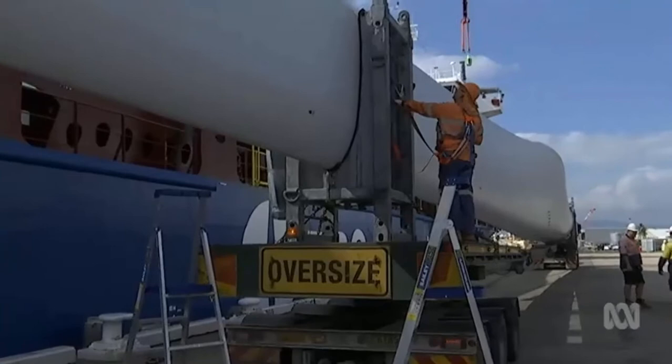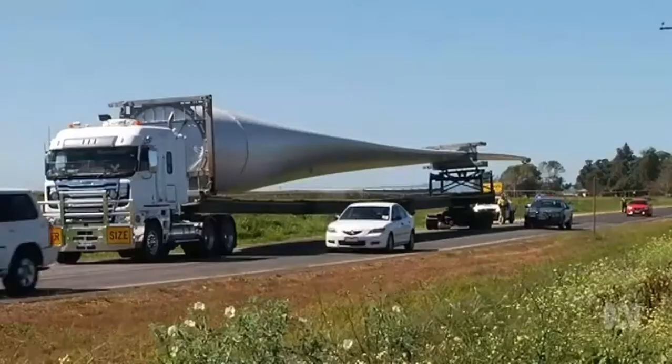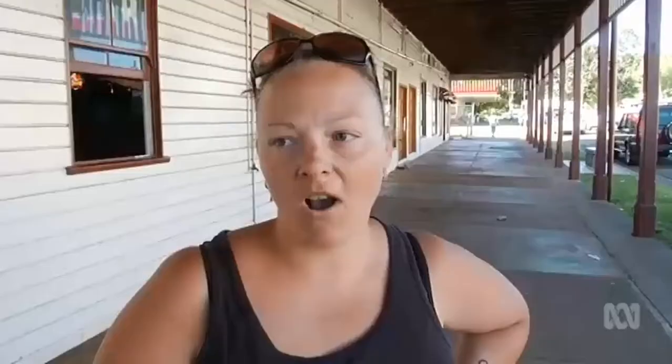The blades left the Cairns port early this morning, embarking on a 200-kilometre convoy which would take six hours. They had to pull over regularly for other vehicles to pass.